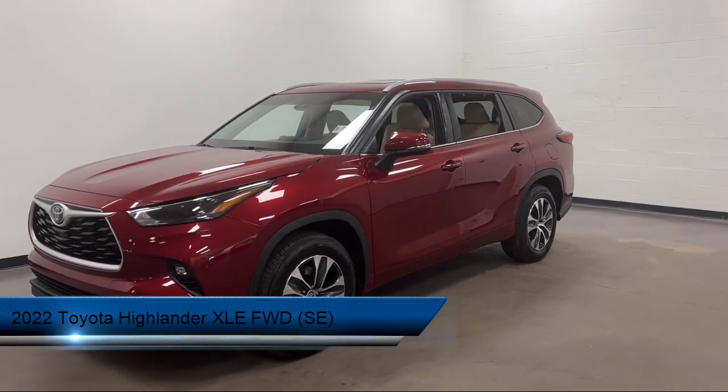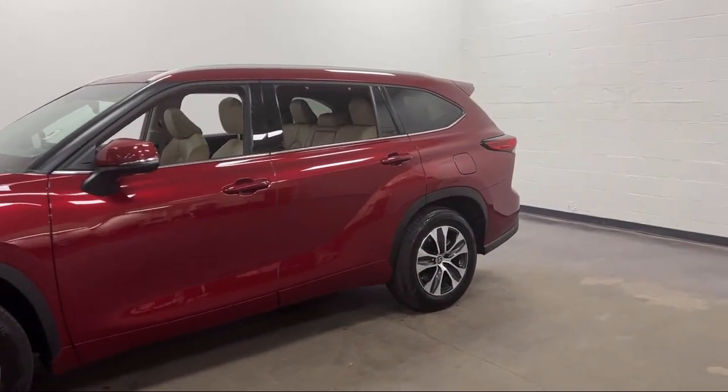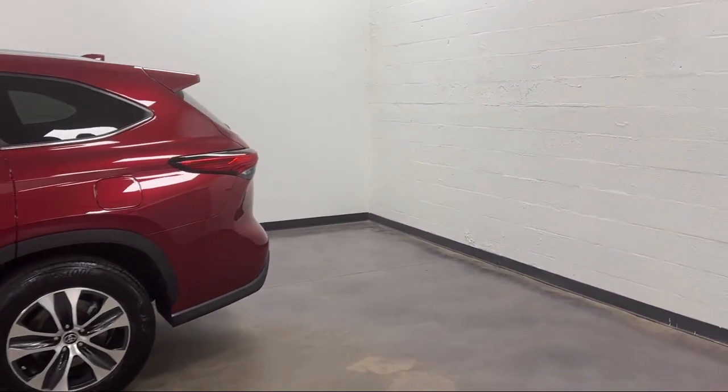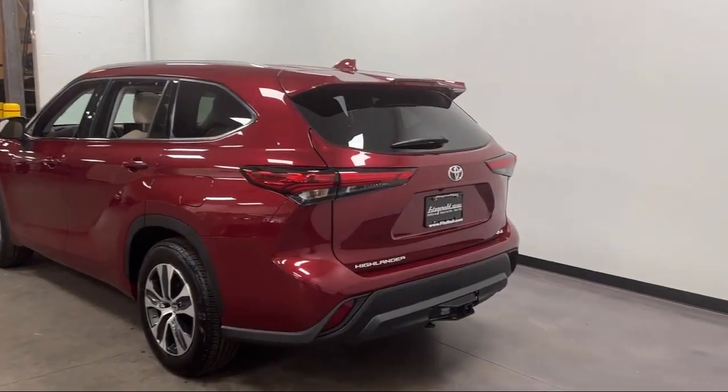It comes equipped with folding split rear seat, moonroof sunroof sliding sunshade, front overhead console, electronic brake force distribution, front air conditioning automatic climate control, and push button start.